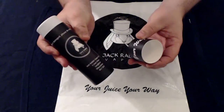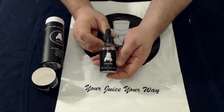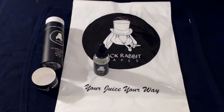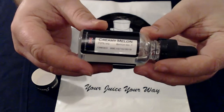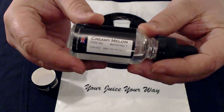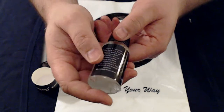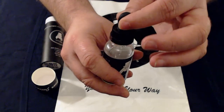Let's have a look inside — I really do like the packaging. Here's the bottle: it is a 30ml bottle but there's only 20ml of e-juice in it. Zooming in, you can see on the side it says 'Creamy Melon,' 70VG, batch numbers, and expiry dates. On the front you've got the logo and 'Your Juice, Your Way' at the bottom. The back lists all the ingredients. You've also got a child-proof cap and a drip tip.